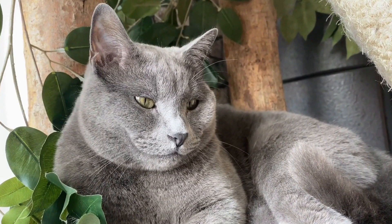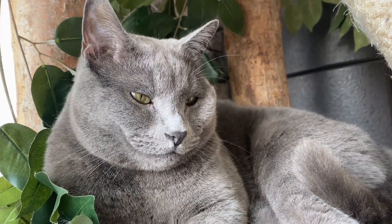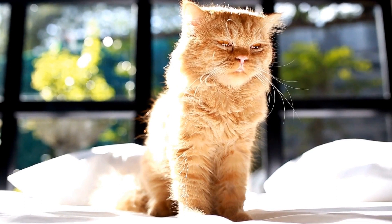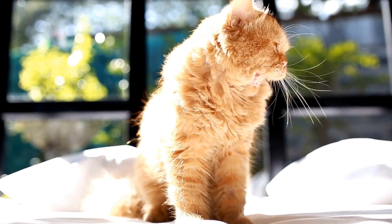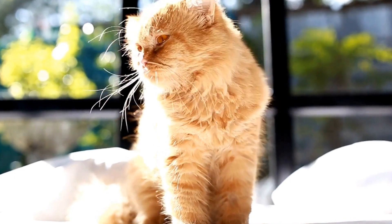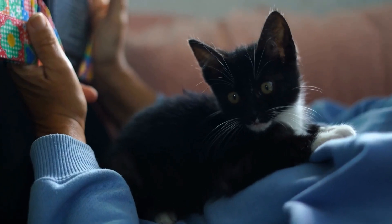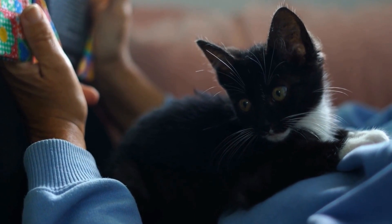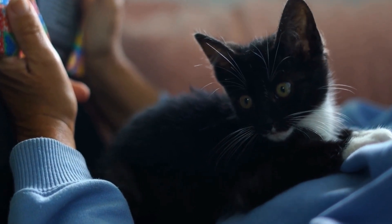It is worth noting that not all cats will have the same reaction to candles or scented oils. Some cats may be more sensitive than others and display immediate signs of discomfort, such as excessive grooming, sneezing, or wheezing. However, other cats may not exhibit any noticeable symptoms, making it easy to assume that they are not affected by these products.